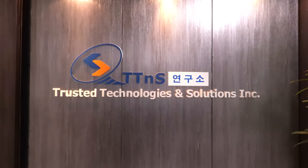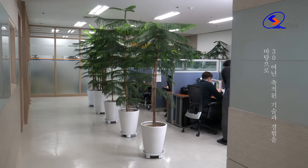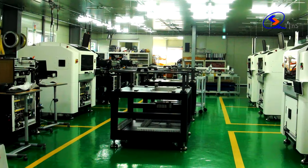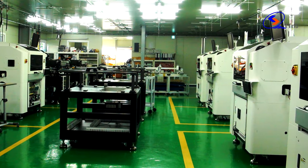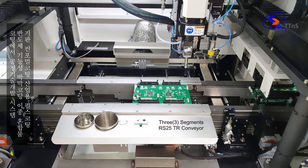TTNS has specialized in SMT conformal coating, curing, and special surface treatment for a variety of applications. Based on 30 years of accumulated technologies and experience, we provide state-of-the-art coating and curing systems along with process technology development and system user education